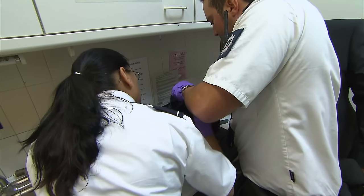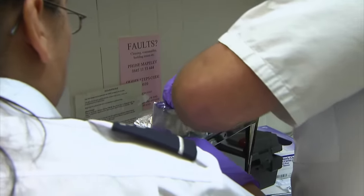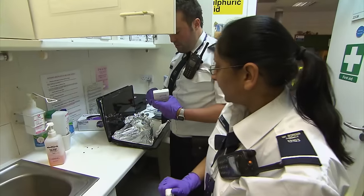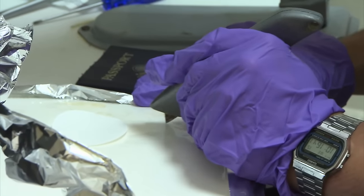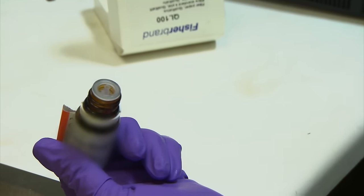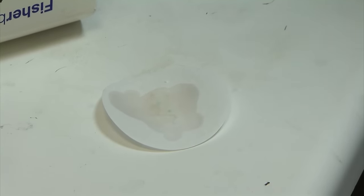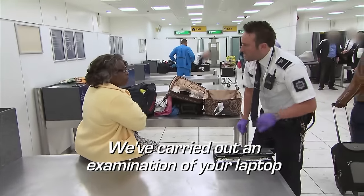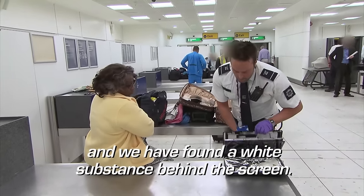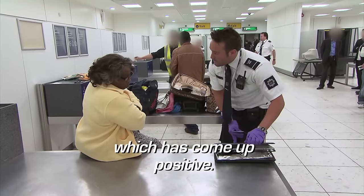Back at Gatwick, officers are about to run tests on a package they suspect to be cocaine found in a woman's laptop. We've pulled a package out from behind the screen. All he's doing now is splitting it to take a small sample, which we can test on this cocaine reagent here, which will give us an indication as to what type of drug it is. The reagent will turn blue if the substance is cocaine. It is there — a positive identification for cocaine.